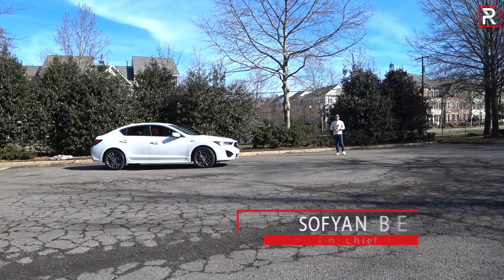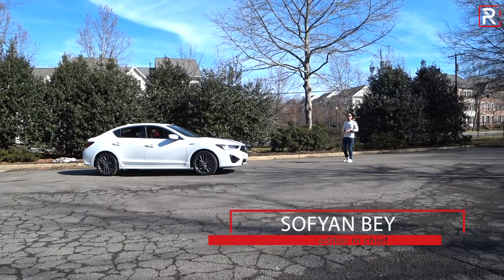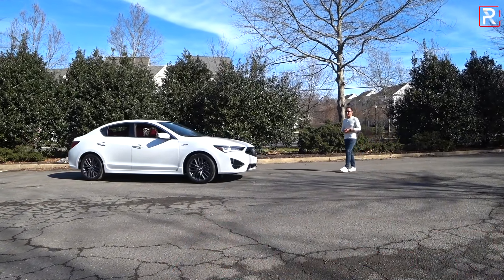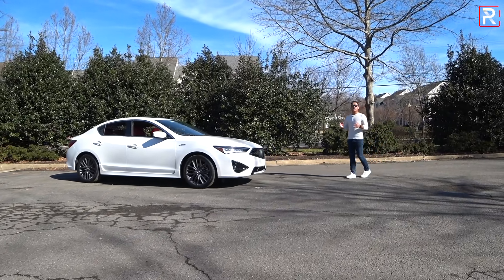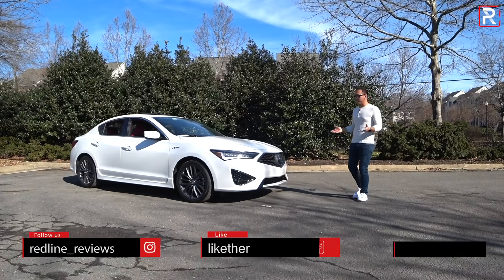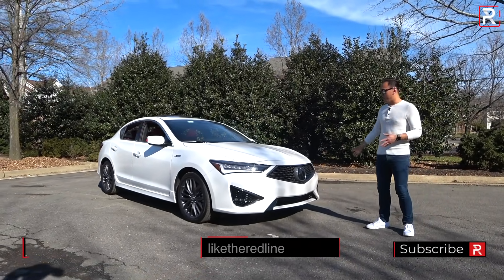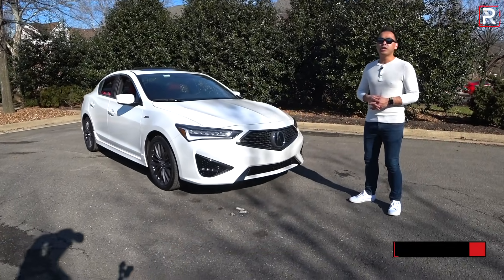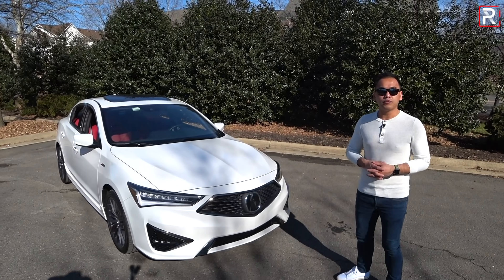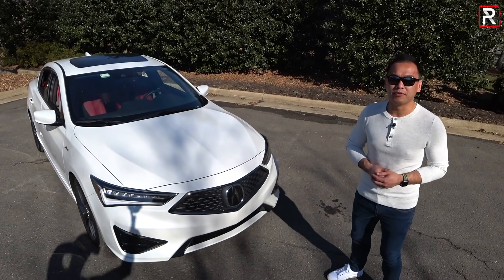When the Acura ILX was introduced back in 2013, it really pleased a lot of Acura faithful because it marked the return of a Civic-based entry-level car to Acura's U.S. lineup. Over the years, American luxury car buyers' tastes have certainly changed, which is why Acura was forced to make some pretty significant changes to the ILX for 2019, complete with the new Diamond Pentagon face and a pretty substantial $2,000 price cut. So, if you guys are actually looking for an entry-level compact sedan, is the 2019 ILX worth a look? That's what we're here to find out.